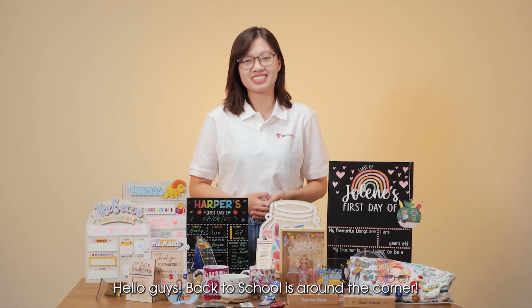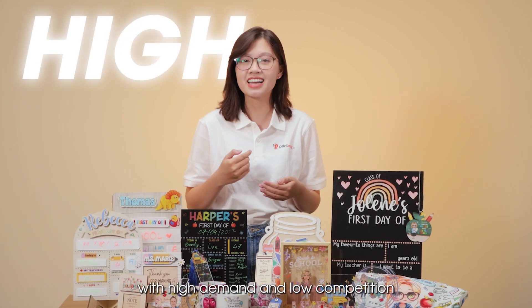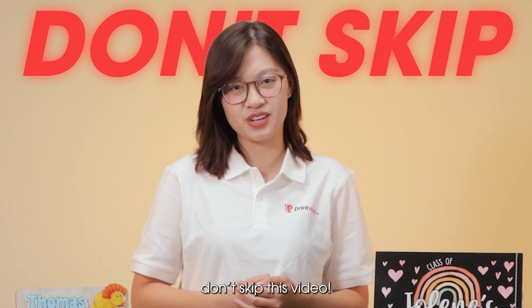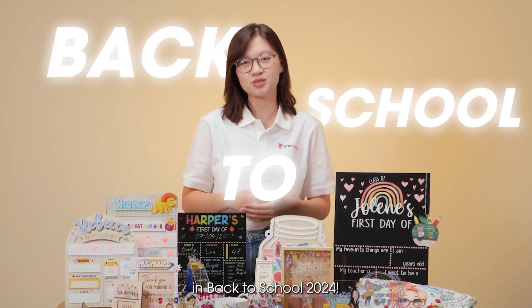Hello guys. Back to School is around the corner. If you are looking for product ideas with high demand and low competition to sell on your online store, don't skip this video. I will share your top 7 best products to sell in Back to School 2024.